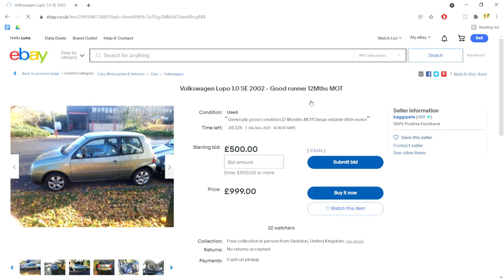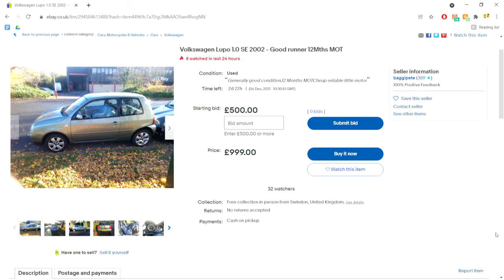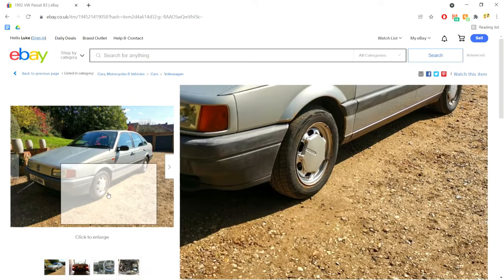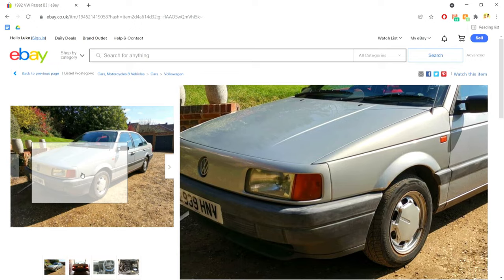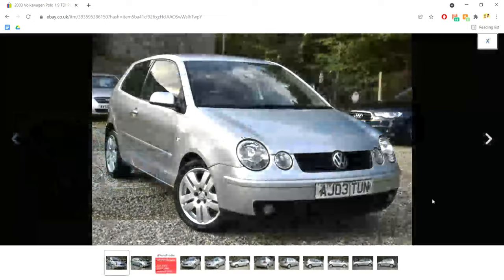I've always liked Lupos, and even though this one starts at 500 quid on the auction, I doubt it's actually going to sell for that, even if it did have quite a big list of things to sort out on it, so I'm going to have to give that one a miss. And that was about it for eBay — lots of VAG and other German stuff, the odd Ford, but not much Japanese. The only one that stood out was that Polo with 300,000 miles on it, but before I make any inquiries, I jumped over onto Facebook to see what was for sale on there.